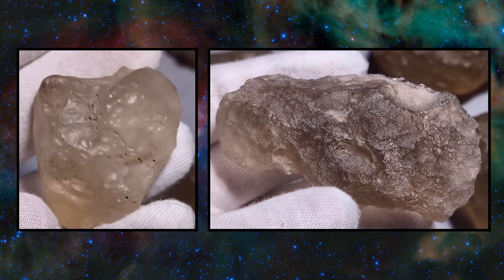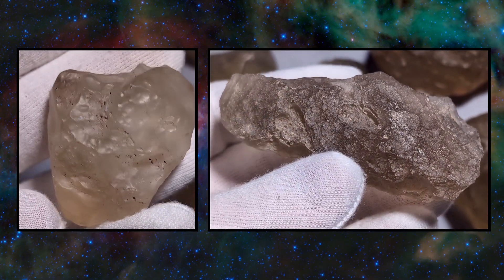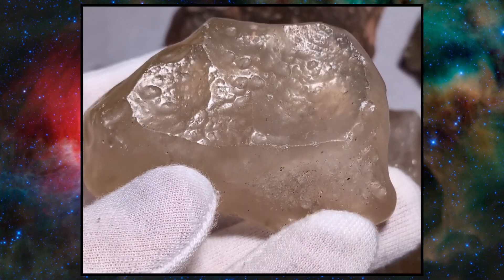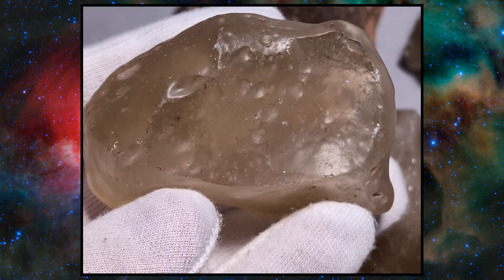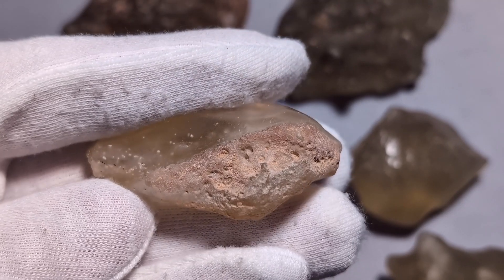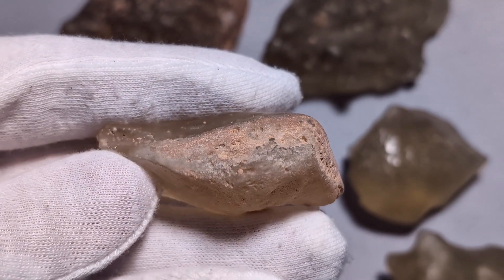The natural luster of Libyan desert glass can vary a bit from piece to piece. Stones that were exposed at the surface often have a desert varnish on them — this waxy look is caused by blowing sand abrading the surface of the stone. Specimens that were partially buried may still have some dirt and caliche on them, as well as a duller luster on the buried portion.